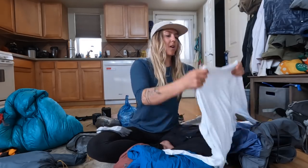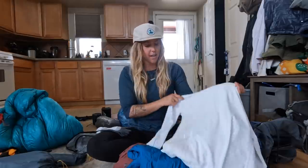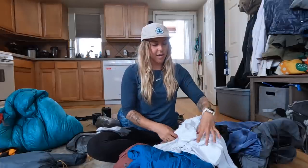On top I have the Mountain Hardware Crater Lake sun hoodie. I'm so excited about this — it's white so it'll be a little bit cooler, super lightweight and buttery soft. The most important part for me is the fact that it has a hood. I'm not planning on bringing a wide-brim hat; I'm going to hike in my PCT hat. Having a hood to protect the back of my neck and sides of my face on those super hot days is going to be essential. I like hiking in sun hoodies more than anything else, especially ones that have extra sun protection built into the fabric.